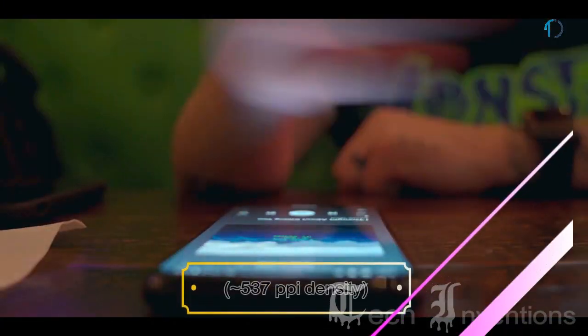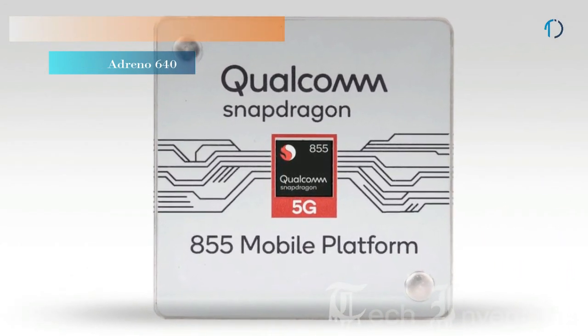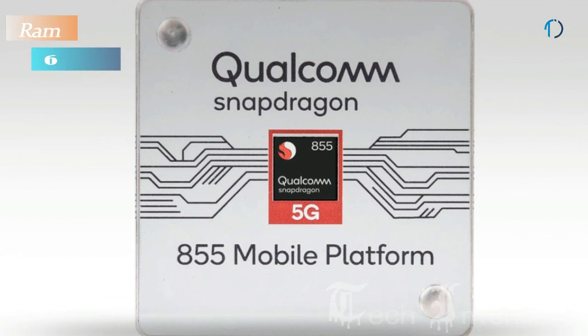Pixel 4 XL provides an image density of 537 ppi and is based on an octa-core Snapdragon 855 7nm processor packed with 6GB of RAM.